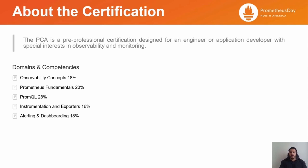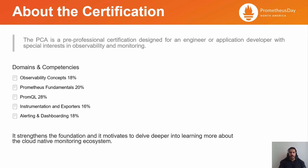Why should you prepare and take this exam? Well, there are good reasons for that. I think it strengthens the foundation and it motivates to delve deeper into learning more about the cloud-native monitoring ecosystem, besides getting a level of credibility under the belt.